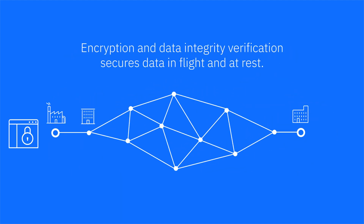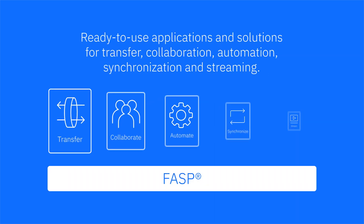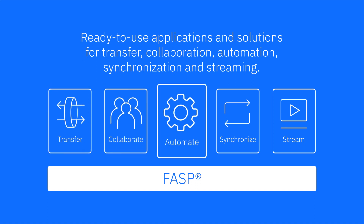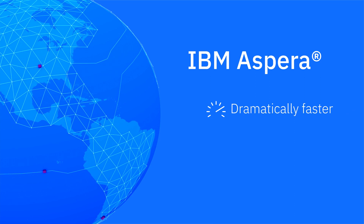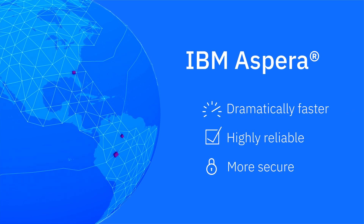IBM Aspera FASP encrypts your data to secure it in-flight and at rest. Built on top of FASP is a complete set of ready-to-use applications and solutions for transfer, collaboration, automation, synchronization, and streaming. All-in-all, IBM Aspera offers a dramatically faster, highly reliable, and more secure way to move your data.